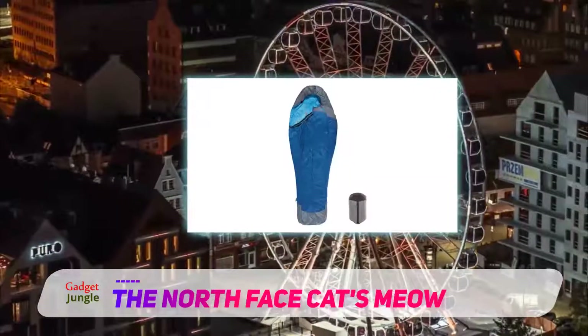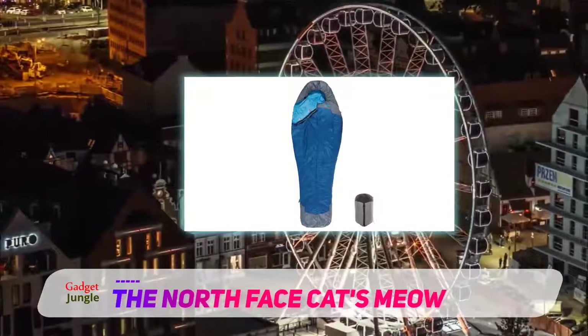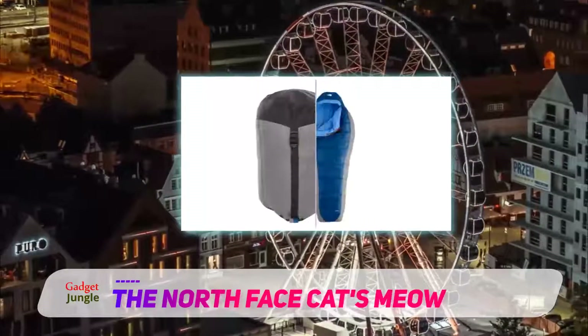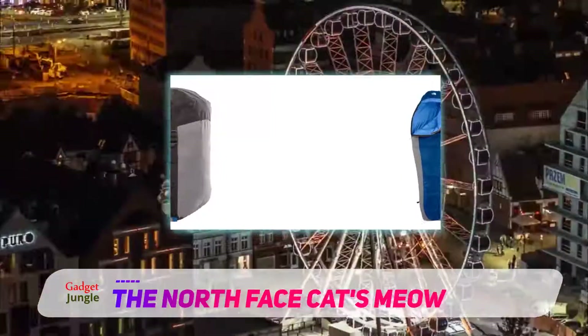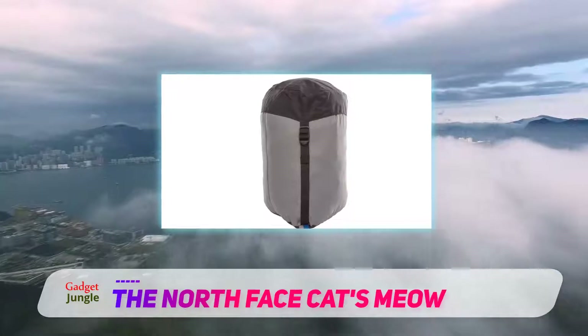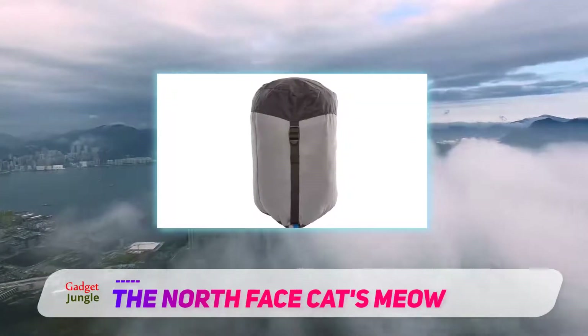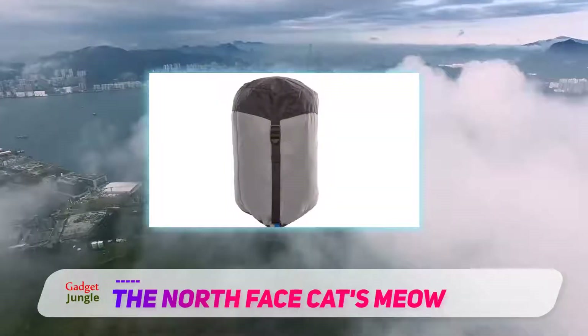This is a staple North Face bag that has been around since the 1970s, so North Face has had plenty of time to perfect the Cat's Meow. It is lighter than most synthetic bags, outstandingly versatile, and durable against wet weather. As a 20-degree Fahrenheit bag, tests have shown that it is warmer than the Kelty Tuck, due to North Face's HeatSeeker Pro synthetic insulation.